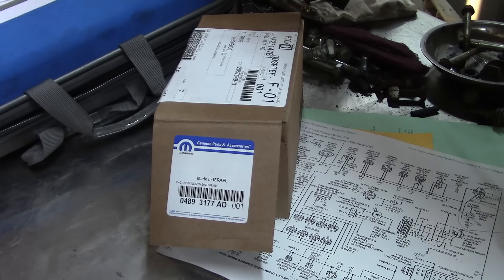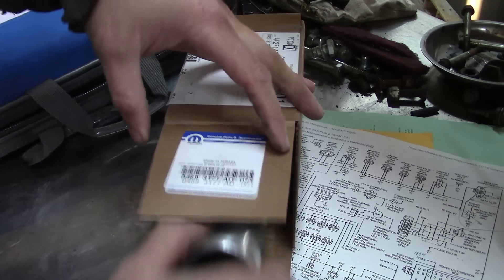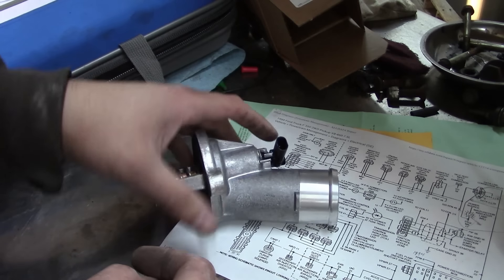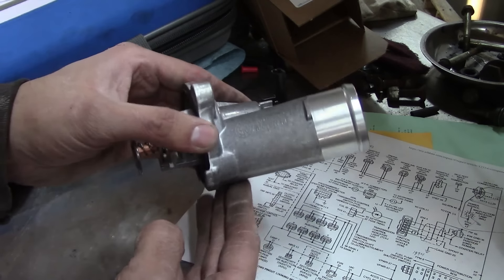Anyway, I ordered the thermostat — it should be here tomorrow. The only one I could get today was a Dorman, and you know how that goes — plus it was way more expensive than the Mopar. Well, there she is, straight from the mother ship, made in Israel. One new thermostat — I believe it says Moto Rad. Let's get her installed.